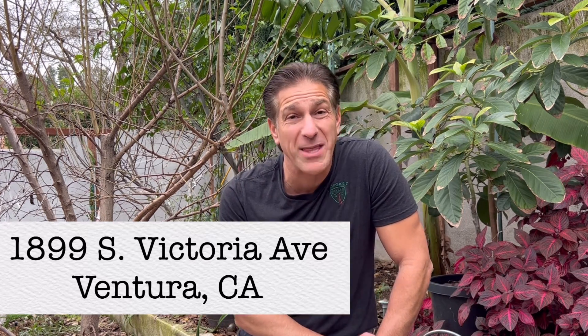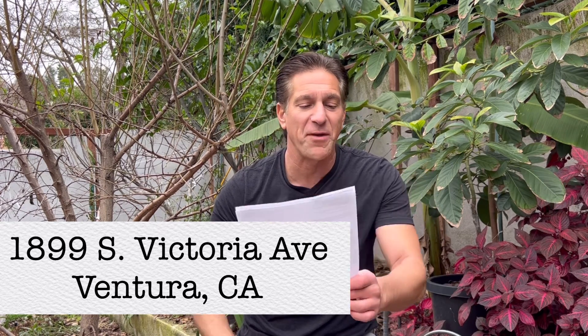Richard Flowers of Green Thumb Nursery and myself on behalf of Ivory Organics are doing an educational lesson on bare root fruit tree care in the city of Ventura. For those of you in the Southern California area that would like to join me, I look forward to seeing you at Green Thumb Nursery located at 1899 South Victoria Avenue in Ventura, California. I'm putting the address here on the screen as well as the video description below.